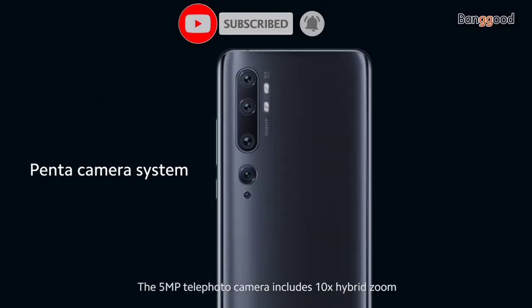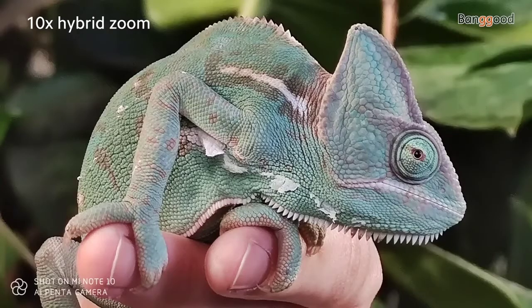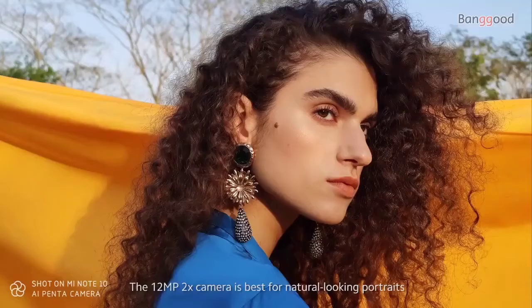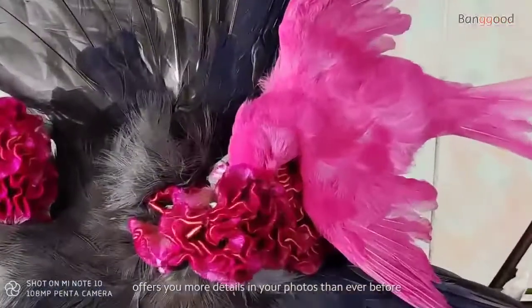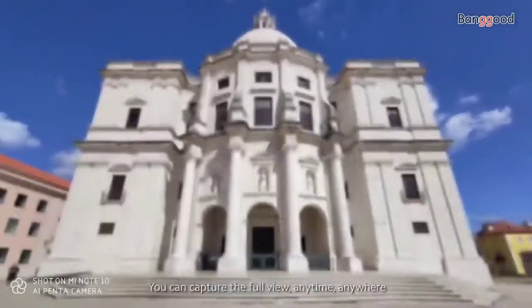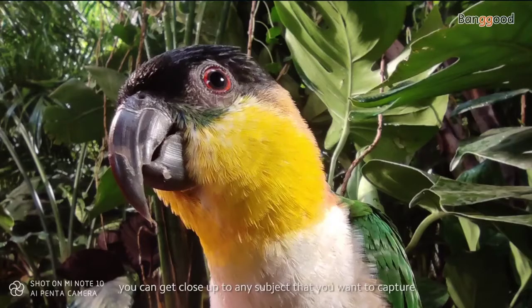The 5-megapixel telephoto camera includes 10x hybrid zoom, which means it can produce high-quality images. The 12-megapixel 2x camera is best for natural-looking portraits. With its 108-megapixel camera, the Mi Note 10 offers you more details in your photos than ever before. You can capture the full view anytime, anywhere with the ultra-wide-angle camera. With the Super Macro camera, you can get close up to any subject that you want to capture.